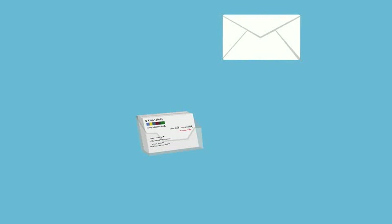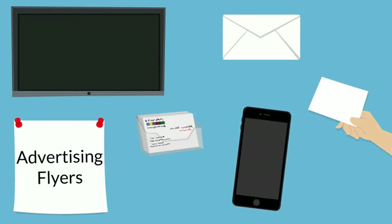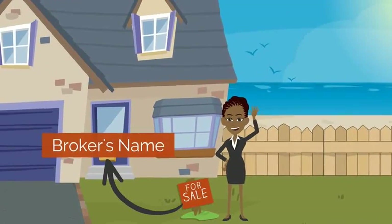The new rule applies to business cards, stationery, advertising flyers, advertisements on television, and print via electronic media and most signs. If only the broker's name and not an agent's appears on a sign, then the agent's license number is not required.